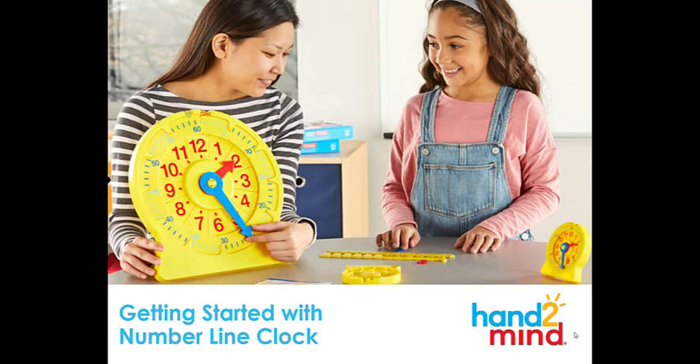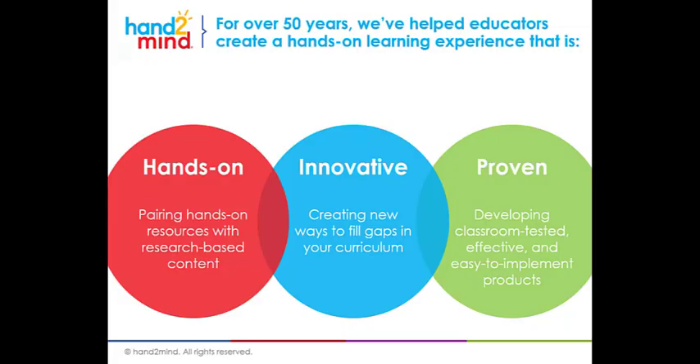Welcome to Getting Started with the Number Line Clock. My name is Kristin Gauldin and I'm with Hand2Mind, and I'm here to walk you through an exciting new resource for the classroom.